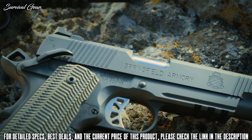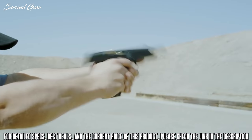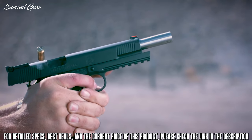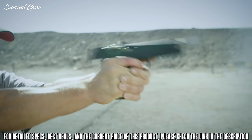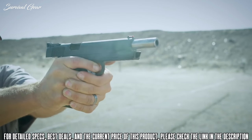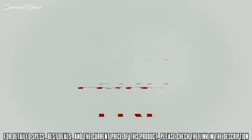The 5 inch 10mm TRP Operator comes equipped with a tritium tactical rear sight and a tritium front sight, while the 6 inch 10mm features a fully adjustable tritium rear sight, both in a sleek black T finish. Look no further for trusted performance than Springfield's TRP in 10mm.